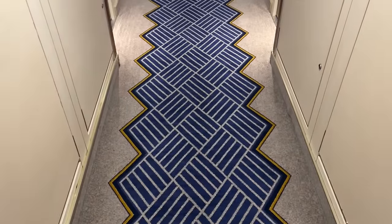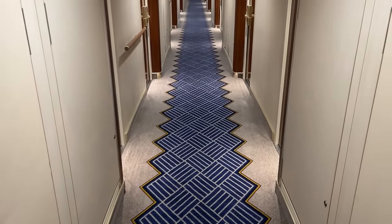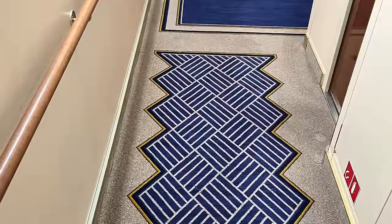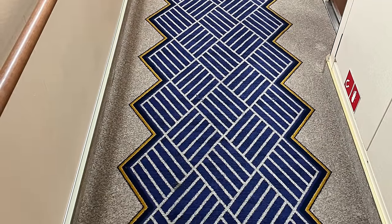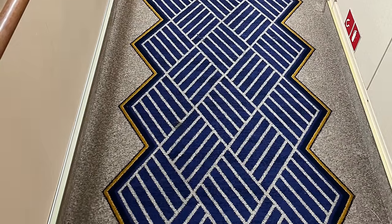One of the biggest talking points on board is the carpeting throughout the passenger areas. The Queen Mary 2's passenger corridors have been re-carpeted in a style very reminiscent of what's used on board Queen Victoria and Queen Elizabeth. This replaces the carpet added during the remastering refit, which had a faded effect that many passengers didn't like — so I think this is a welcome change.